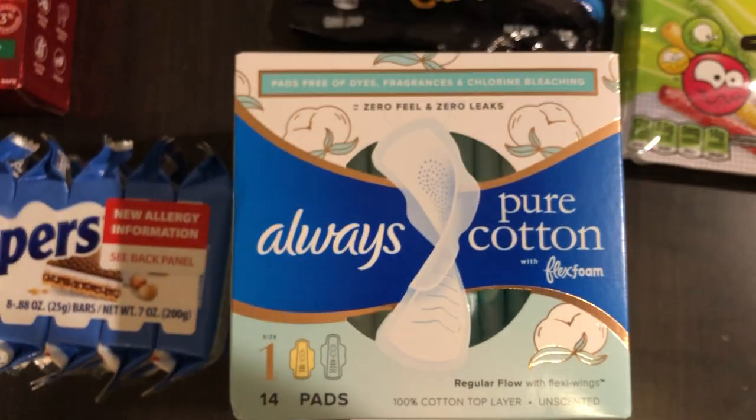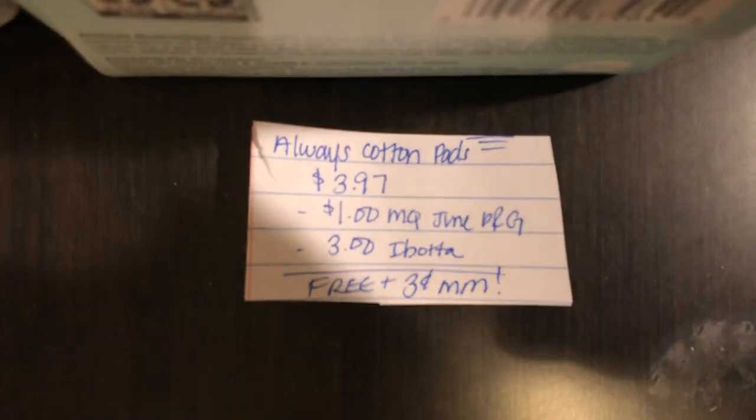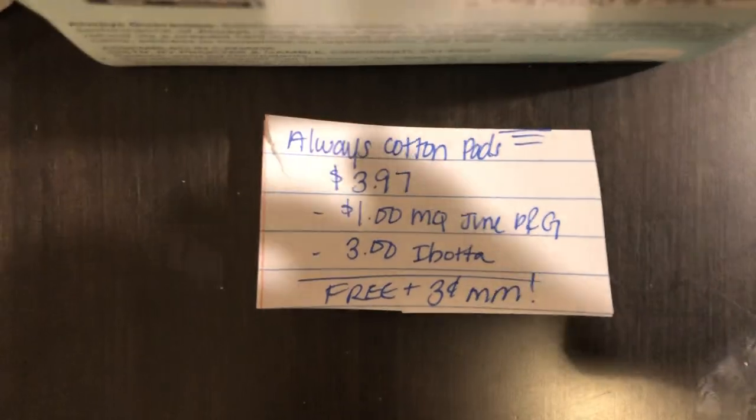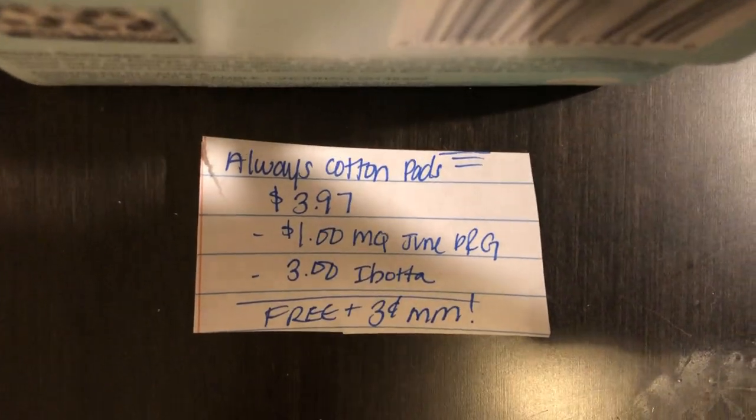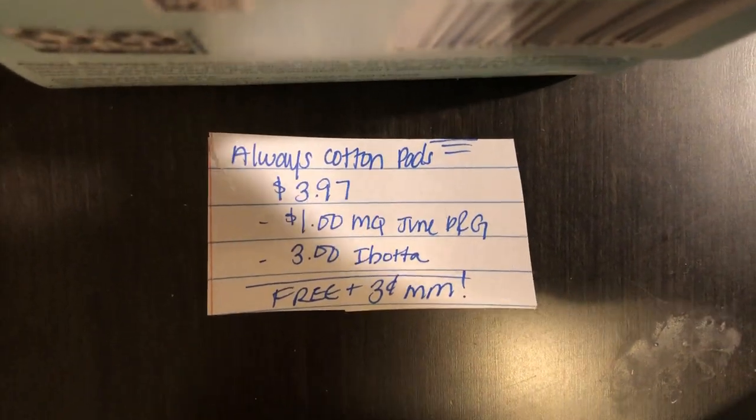The next deal is on the Always Pure Cotton Pads, the 14-count package. They are $3.97. There's a $1.01 manufacturer coupon in the June P&G insert and the Ibotta app is giving $3.00 back, making this free plus a $0.03 moneymaker.